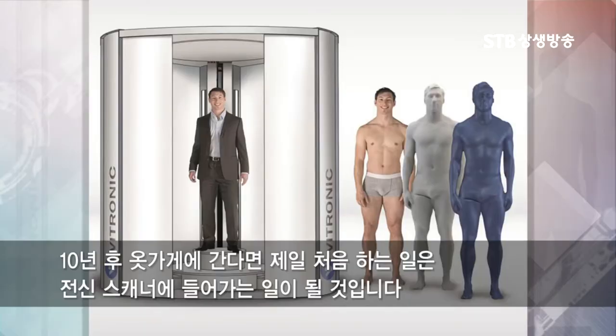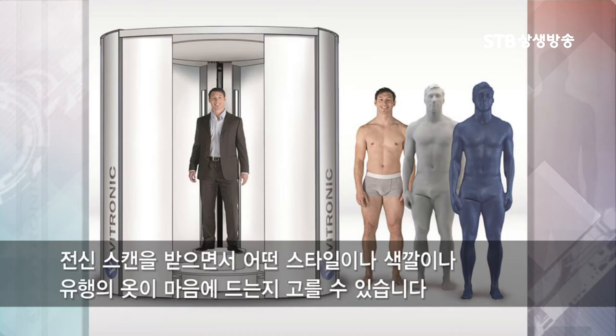Imagine going into a clothing store 10 years from now, and the first thing you do is you step into a body scanner. And while you're getting your body scanned, you pick out whatever styles, colors, and fashions you're interested in.